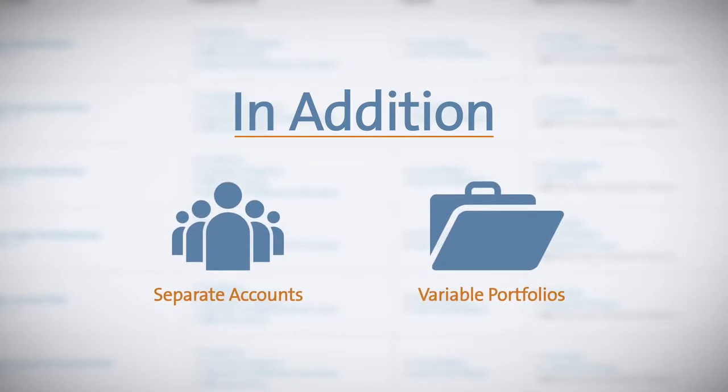In addition to information on mutual funds, you'll also find details on other types of products we offer, including separate accounts and variable portfolios for financial professionals.